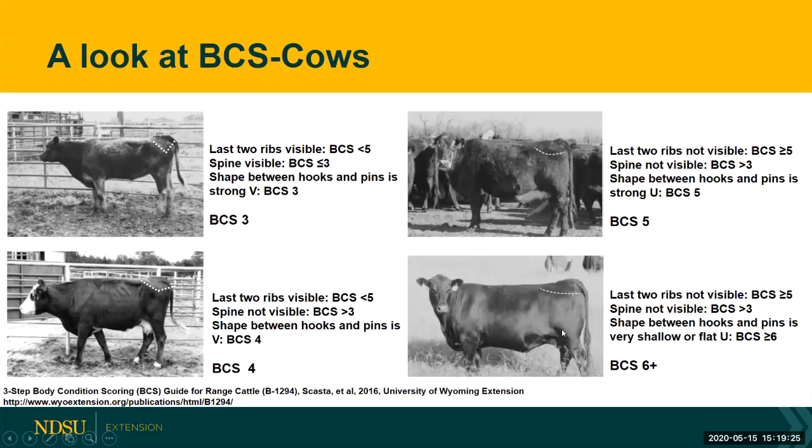The cow in the bottom right hand corner is a body condition score of six or greater. We can't see her last two ribs, we can't see her spine at all, and the shape between her hooks and the pins is a very shallow or flat U, which tells us she's a body condition score of six or greater. I would say that she's a seven, maybe even closer to an eight.